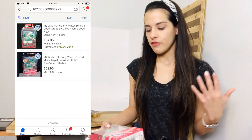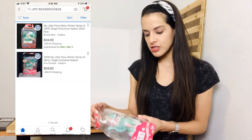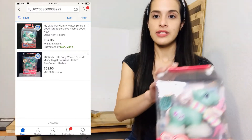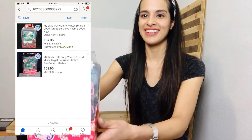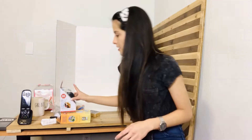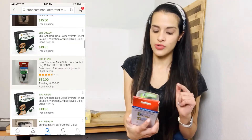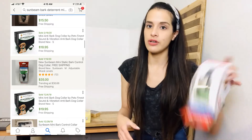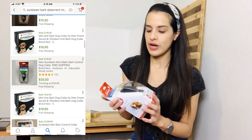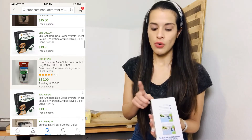This My Little Pony is a Target exclusive Winter Series 3 Minty. There are only two posted right now. This is an example where I scanned the barcode on eBay and no results came up, so I typed it in and got results. Then I checked Amazon because it's brand new in packaging — on Amazon it sells for about $40 or $50.